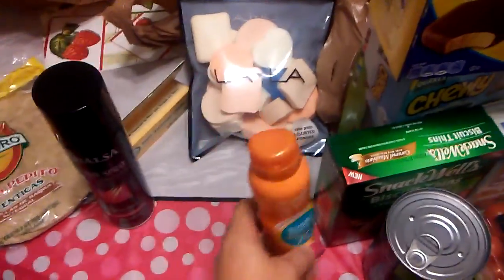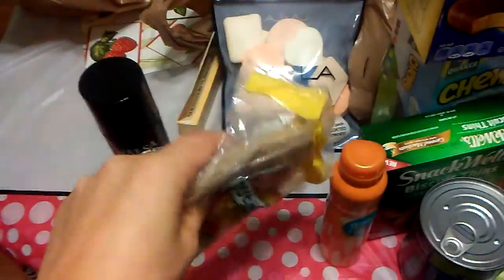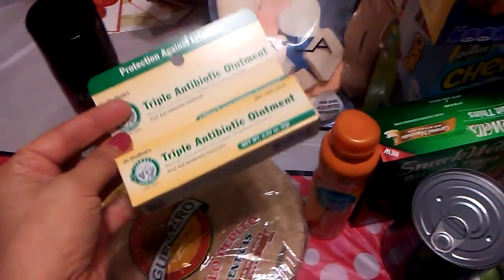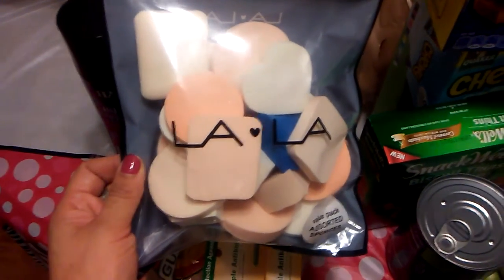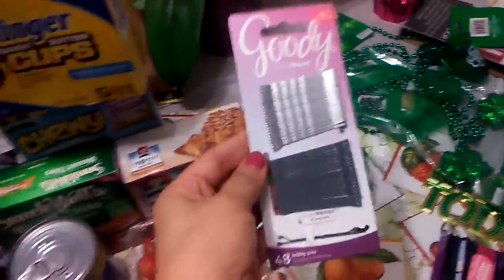I got some Guerrero wheat tortillas. I've had them and I like them, though my friend has not, so hopefully he will like them. I also got some A&D triple ointment, which works just as good as Neosporin. And I've been seeing everyone haul makeup sponges, and I've been needing some, so I'm really glad they actually had them — I'm very excited to give these a try.